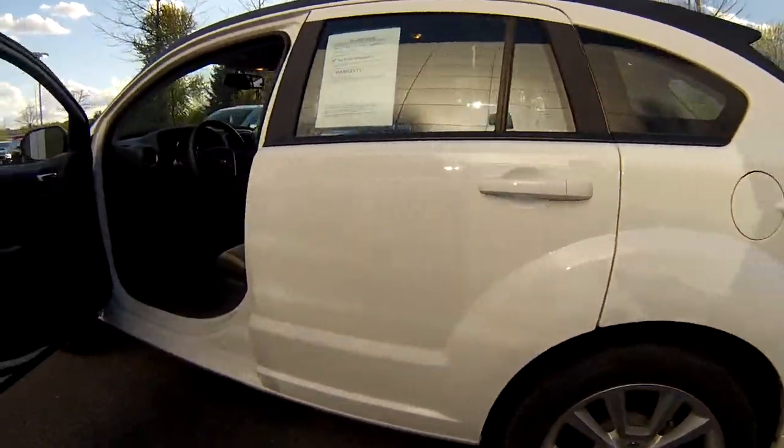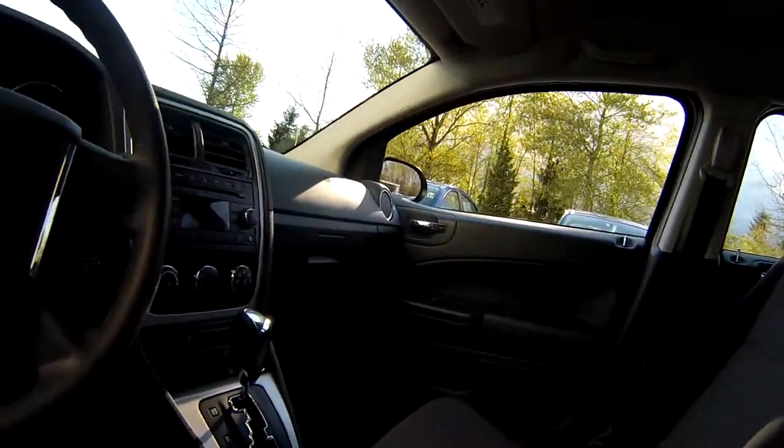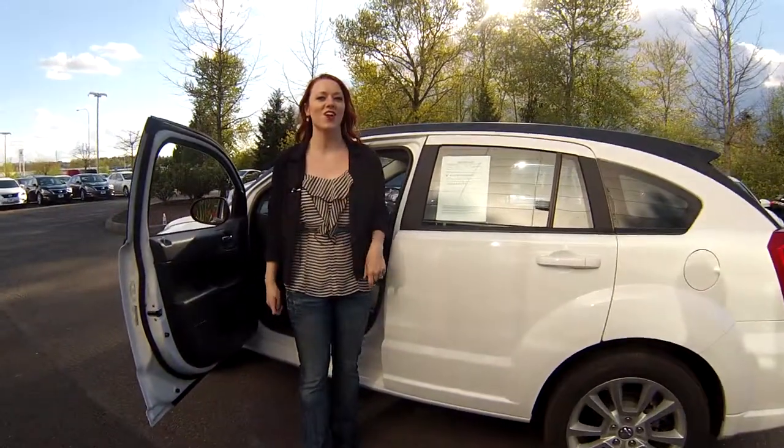In the driver's seat, you're going to notice you have the cruise control option. The seats are in amazing condition. This is a 2011 but it looks brand new and it's got low miles, so it's not going to last long.